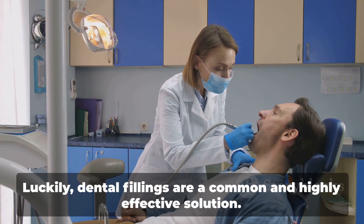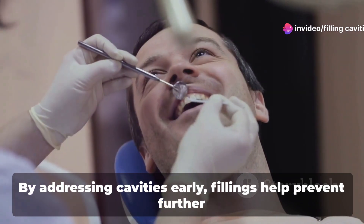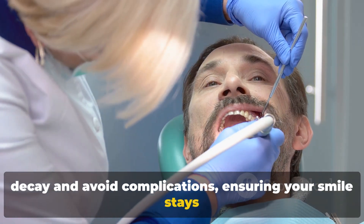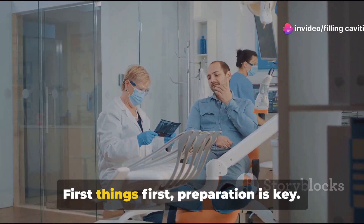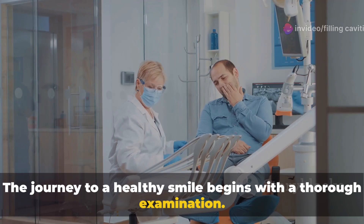Luckily, dental fillings are a common and highly effective solution. By addressing cavities early, fillings help prevent further decay and avoid complications, ensuring your smile stays healthy and bright. Now let's dive into how dentists tackle these troublesome spots. First things first — preparation is key.